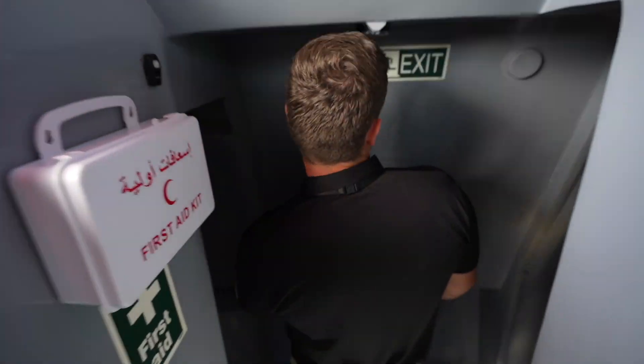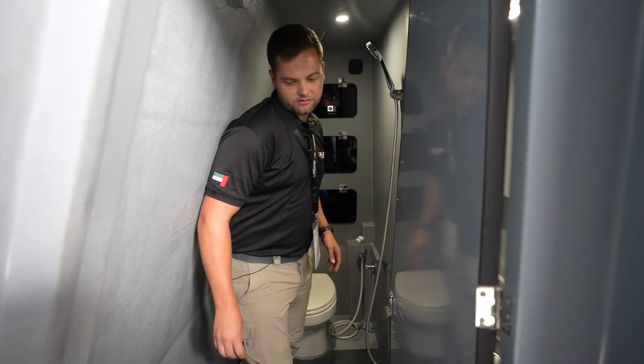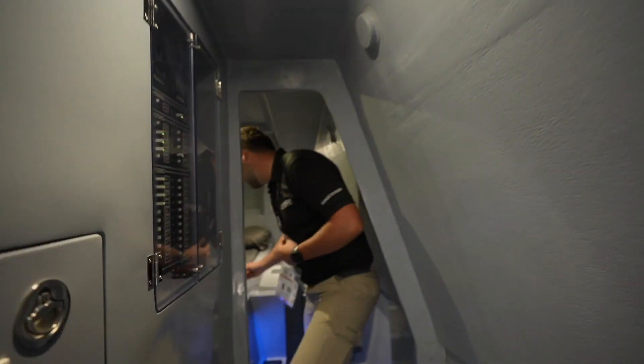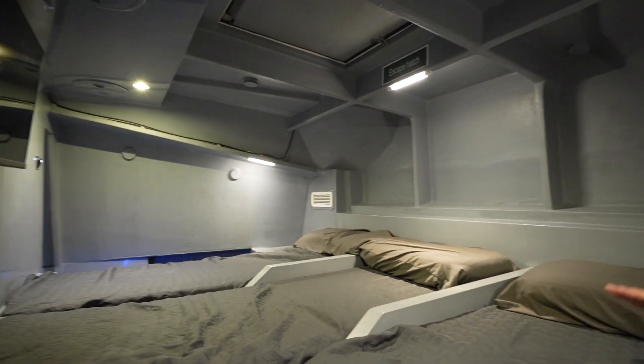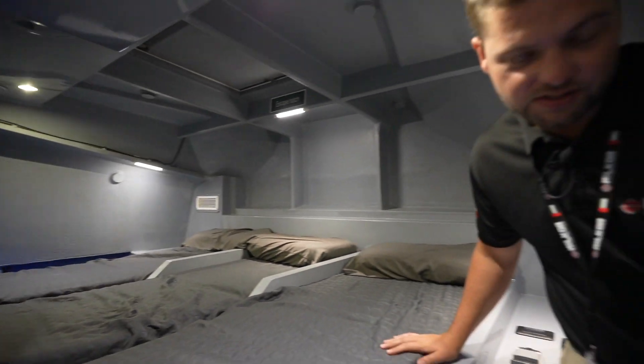On the other side of the boat you can see we have fitted a full bathroom and shower, easily accessible for all the crew during operations. And on the front, for extended times out at sea, we fitted three comfortable beds with an emergency escape hatch in case you need to get out of the cabin during operations.